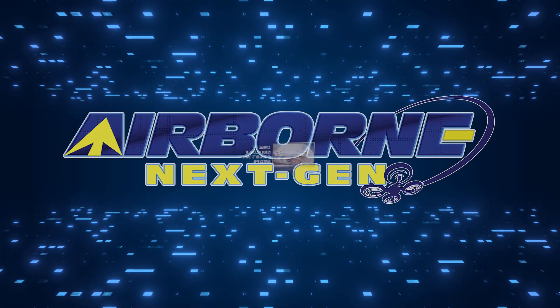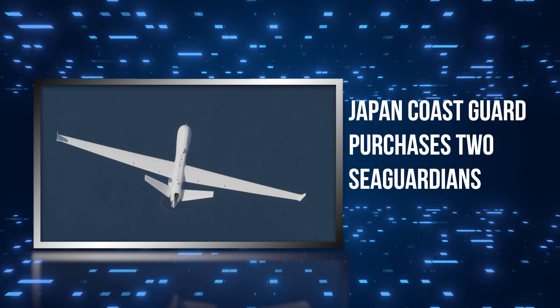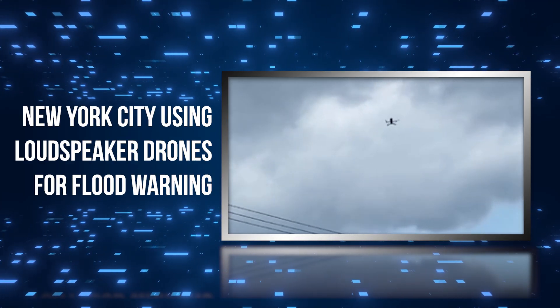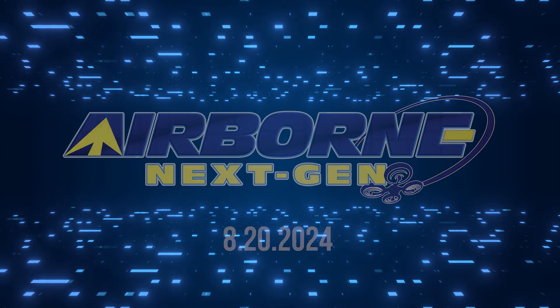Coming up on today's episode of Airborne Next Gen: UAVionics Technology builds drone first responder applications, Japan Coast Guard purchases two Sea Guardians, and New York City is using loudspeaker drones for flood warnings. I'm your host Holland Lee. Welcome to the AeroNews Network's Airborne Next Gen program, a weekly news program covering the next generation of flight, from electric power to vertical lift, uncrewed vehicles, and everything in between. Let's get into today's stories.